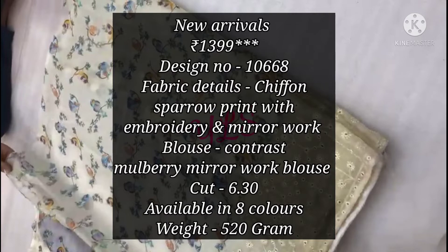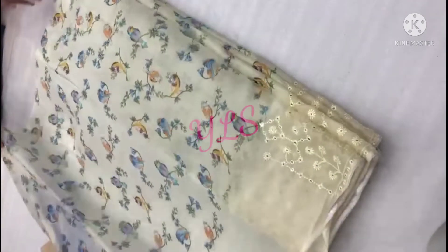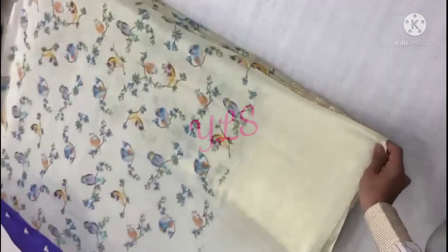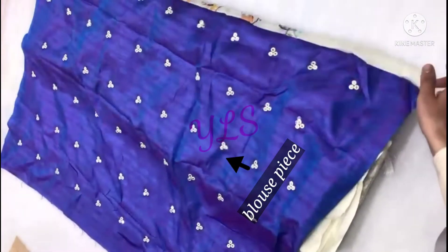If the video looks good, the collection looks good, please like or write down in the comment box. We will see with the next video. After uploading all the colors, I will make it a playlist. Don't forget to check it out.